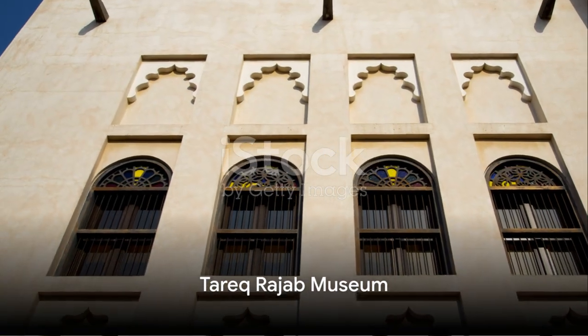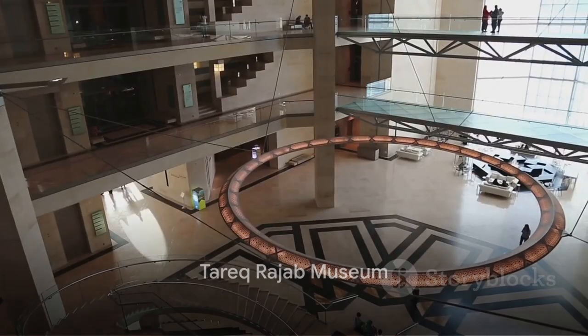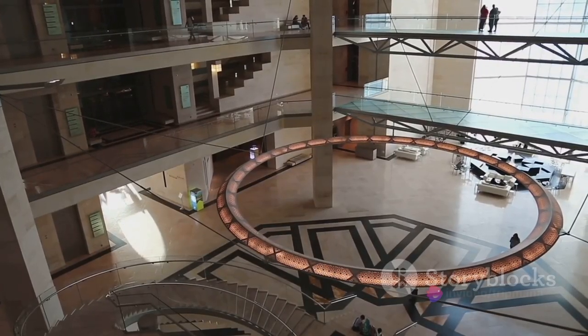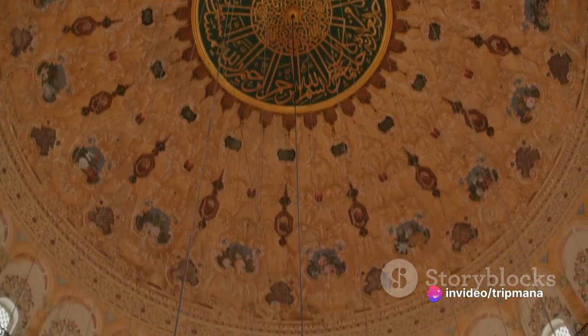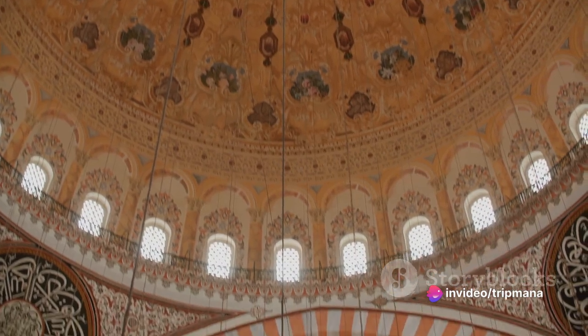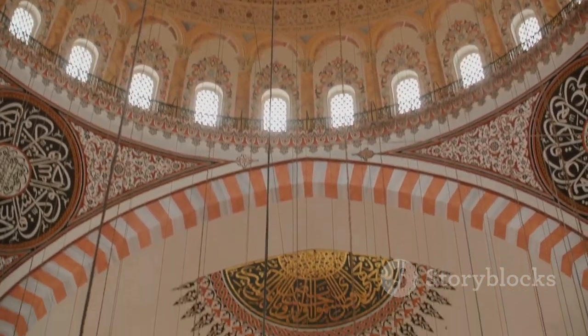Moving on, we visit the Tariq Rajab Museum. This private museum houses a vast collection of Islamic art and artifacts from around the world. From calligraphy to ceramics, visitors can appreciate the beauty and diversity of Islamic art in this hidden gem.